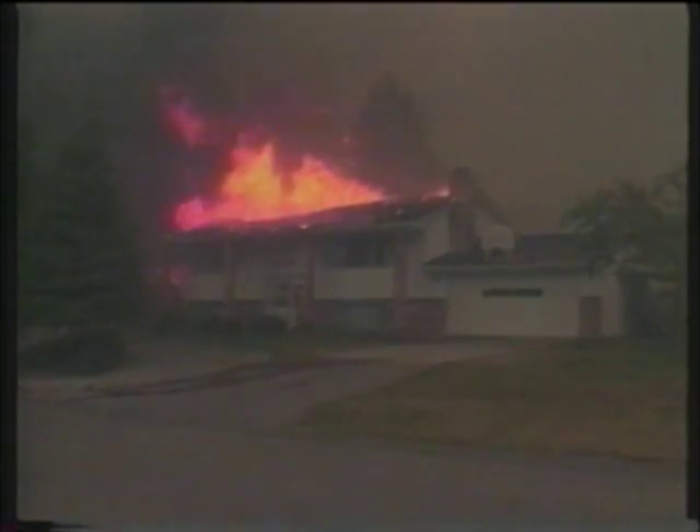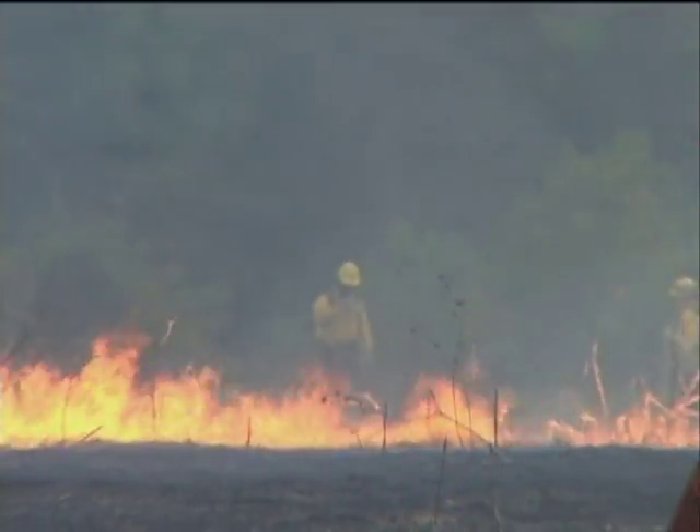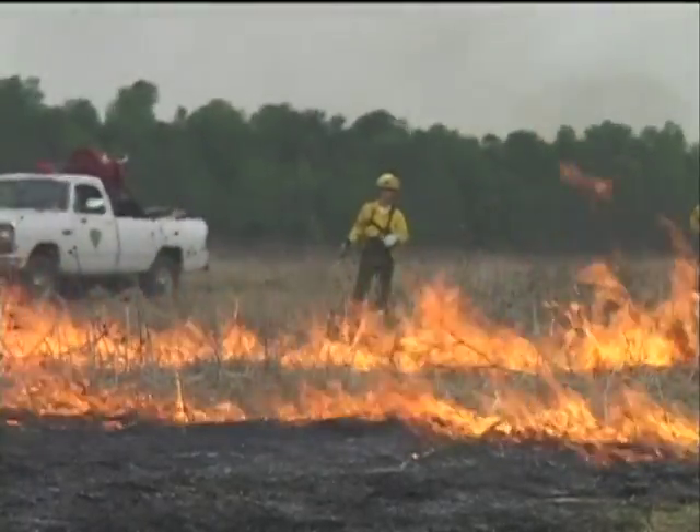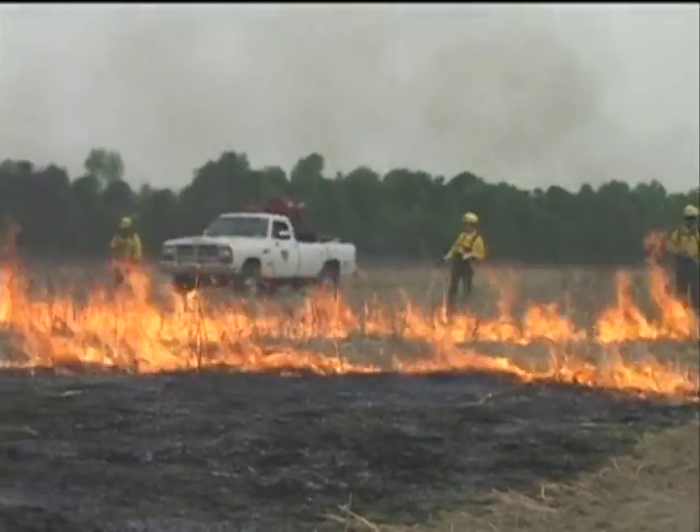Wildfires are very different from structural fires. While a structural fire is usually confined within a building, wildfires travel along the ground. Wildfire behavior is difficult to predict, and under the right conditions, a wildfire can spread with alarming speed.